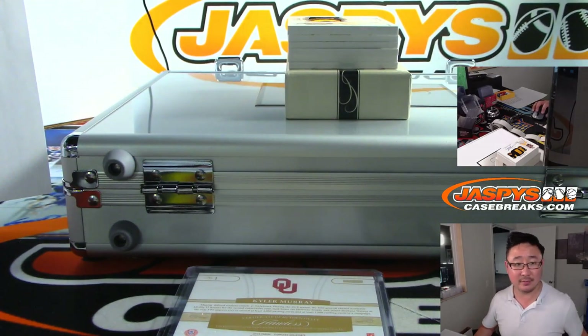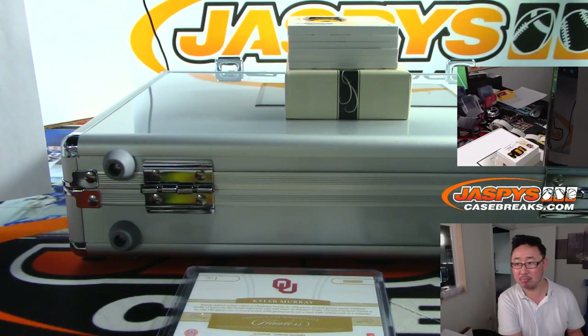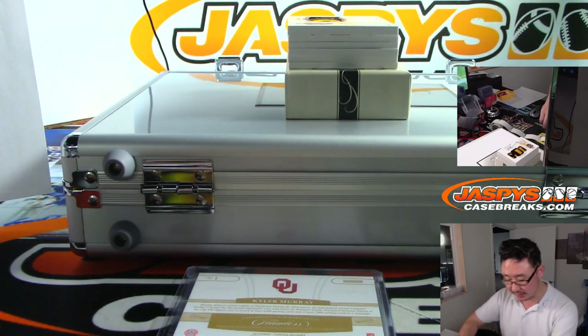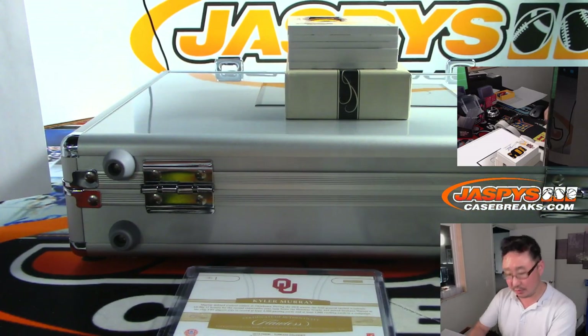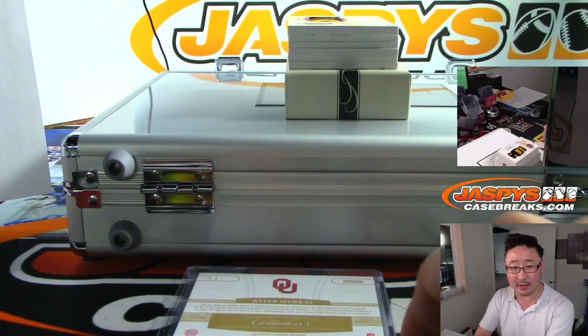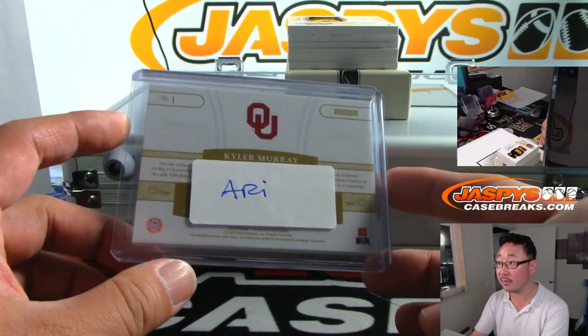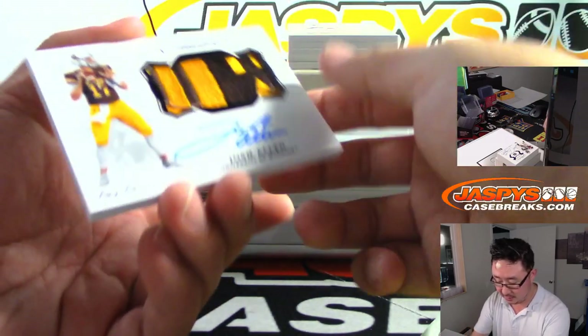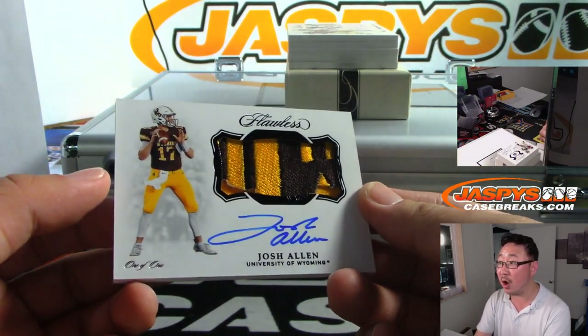Did everyone lose their connection? It looks like for those watching the live stream, the stream has frozen for some reason, but the recording is still happening so we'll continue. Usually YouTube corrects itself, and I think it'll do so in just a moment. Wow, this is nice — two-color patch and autograph, one-of-one Josh Allen!